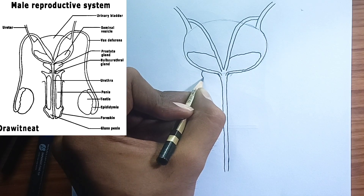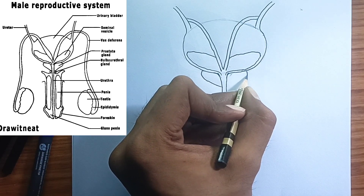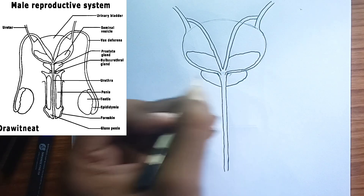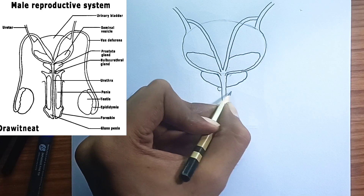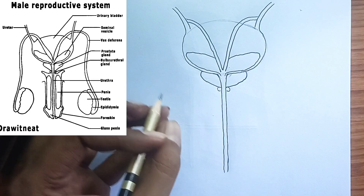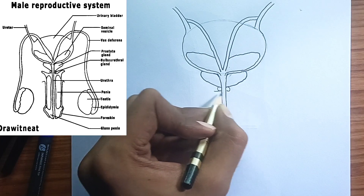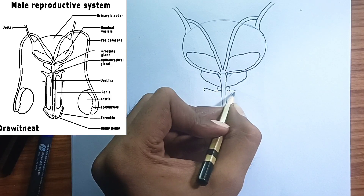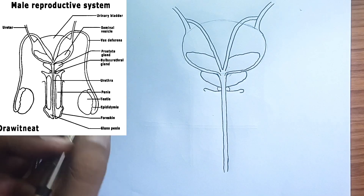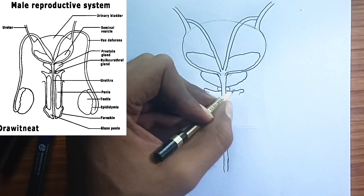6. The prostate gland — another fluid contributor. This walnut-sized gland is located below the bladder and surrounds the urethra. The prostate gland secretes a milky, slightly acidic fluid that contains enzymes like prostate-specific antigen, or PSA, and other substances that contribute to sperm motility and neutralization of the acidic environment of the female reproductive tract.